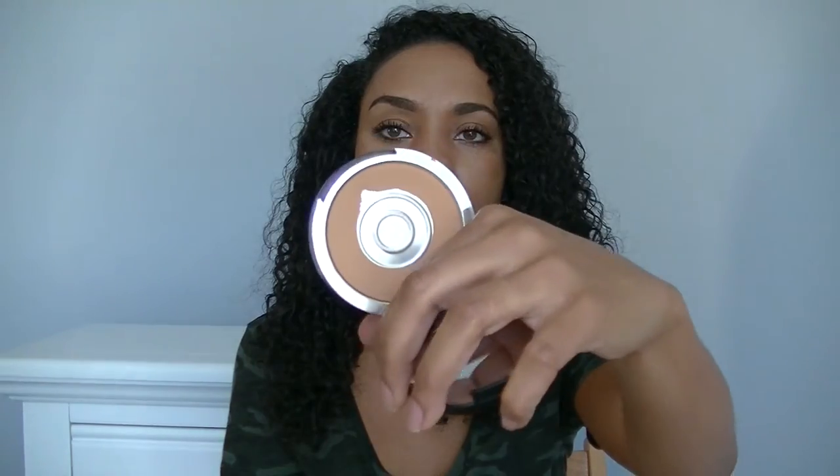One of my favorite drugstore foundations of all time is the L'Oreal Infallible Pro Glow — I'm about to get another one. I also have this Naked Skin Beauty Balm with SPF 20 that I use as a primer; it has a slight tint and gives my skin a glow. I got it from Ulta. And then there's my Lock It Tattoo Powder Foundation in Medium 62 — I'm hitting pan so I'm not sure I'll repurchase, but it was the bomb.